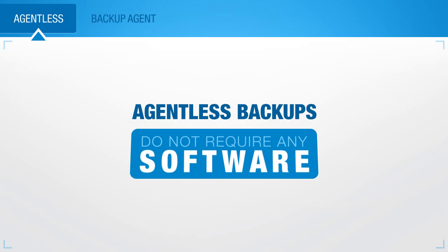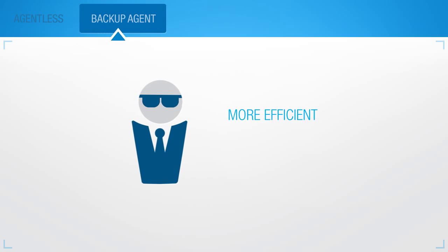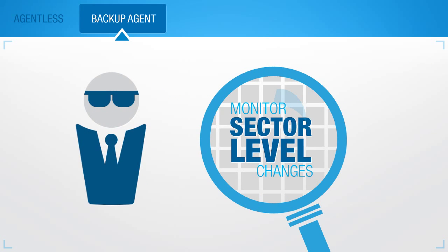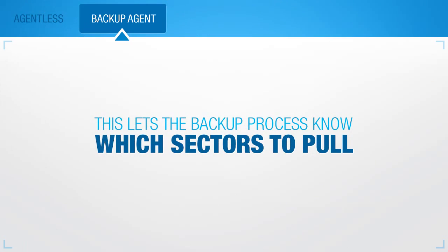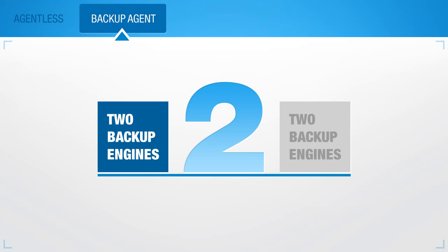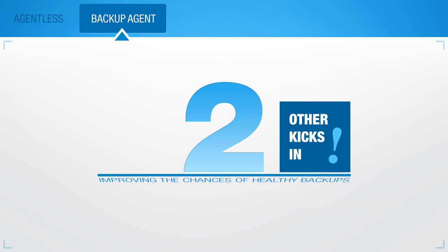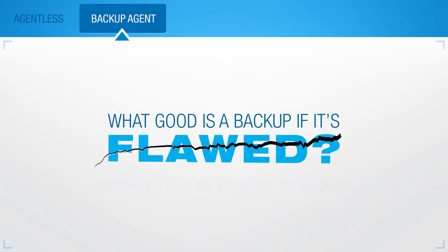Agent-less backups do not require any software to be installed on the machine you want to protect. The backup process can be more efficient, however, by installing a piece of software known as a backup agent. A backup agent can monitor sector-level changes on the machine's drive, letting the backup process know exactly what sectors to pull, resulting in a low load on the protected machine during backup. Our agent has one more advantage in that it has two backup engines. If one engine fails, the other kicks in automatically, greatly improving the chances of capturing a healthy backup. What good's a backup if it's flawed?